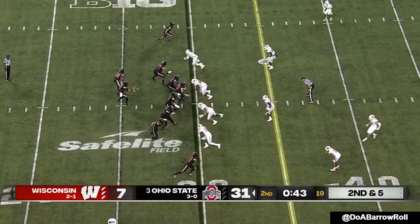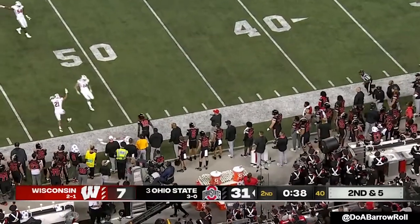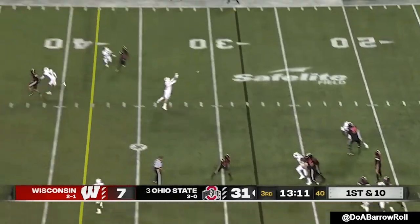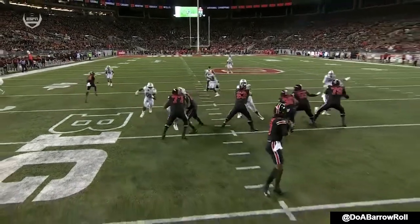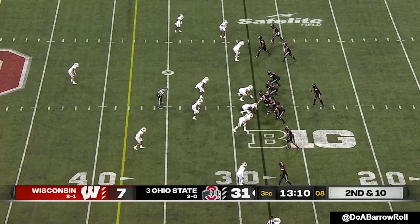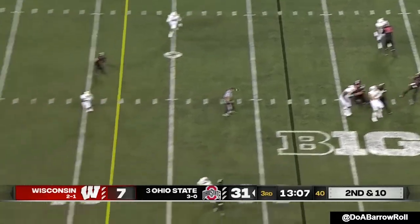Stroud has been incredibly accurate and efficient on throws downfield. This one loops over the head and is almost intercepted. You want to see a sharp start to the third quarter from this offense, and Stroud comes out throwing. He is their best pass rusher, but instead he doesn't bring the pressure — he shows pressure and then drops right into the lane.